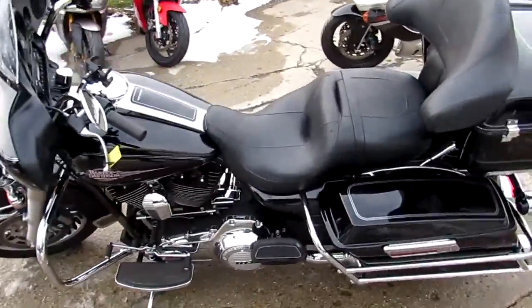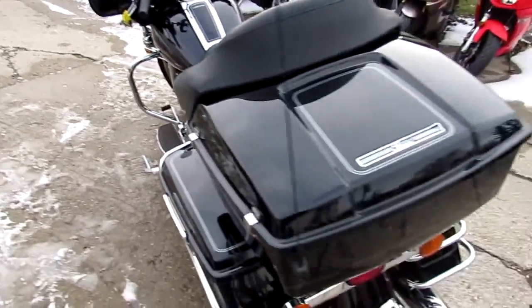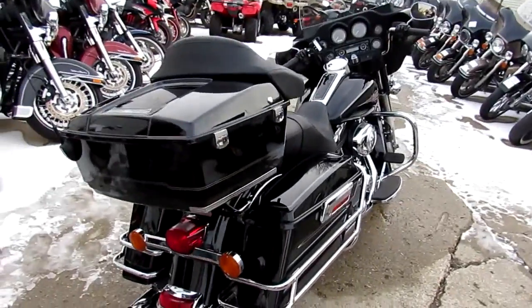Crank up the radio and hit the open road on this one. We've got financing available and really attractive lease options available. Give us a call today and you can ride today. It's ApprovalPowerSports.com.